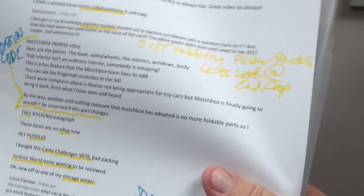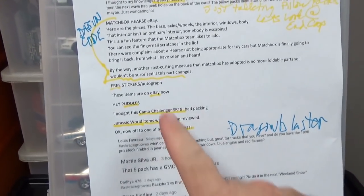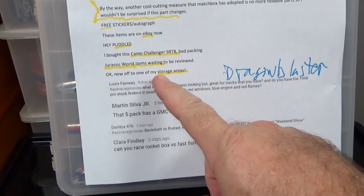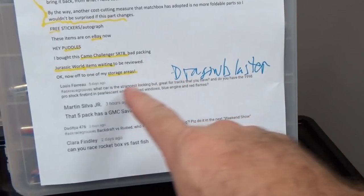Back to the show. Let's go ahead and set this up. Let's see where I'm at — free stickers, hey Puddles — off to my storage area. Dragon Blast, here we go.